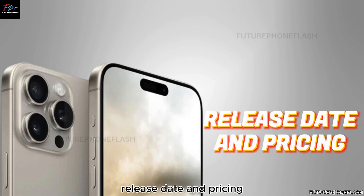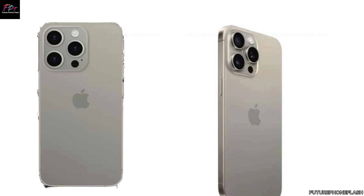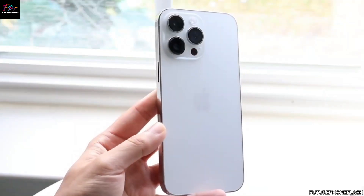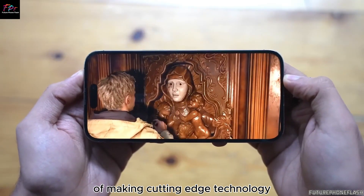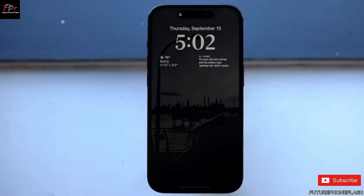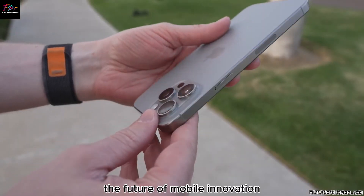As we eagerly await the official announcement, the iPhone 16 is rumored to be unveiled in September 2024. While specific pricing details have yet to be confirmed, industry experts anticipate competitive pricing that aligns with Apple's strategy of making cutting-edge technology accessible to a wide audience. Stay tuned for updates as we approach the launch date, ensuring you're among the first to experience the future of mobile innovation.